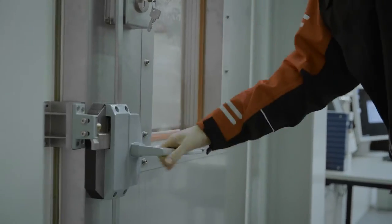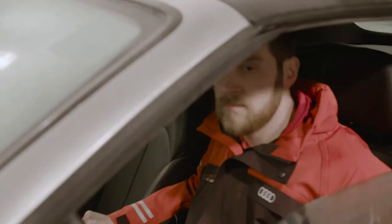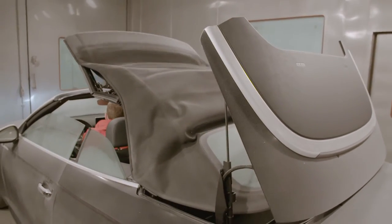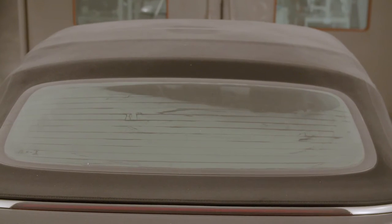Right next door, extreme heat and cold tests are underway. For hours on end, the soft tops have to prove that they remain non-porous, with no softening of the seals. An A5 convertible opens its top without any problem at temperatures of up to minus 10 degrees. When it's cold, the soft top fabric gets much harder and is far more difficult to fold. In higher temperatures, all the seals get a little bit softer, and the fabric tension starts acting differently.